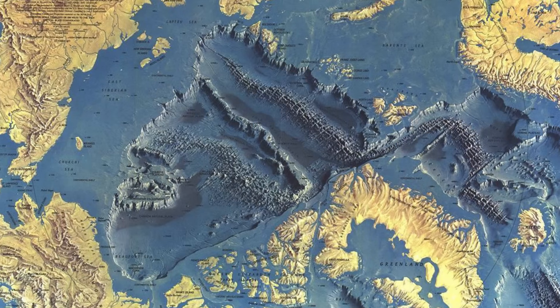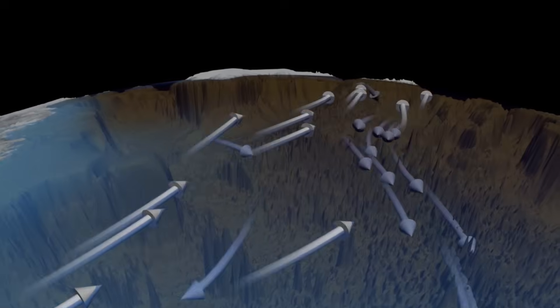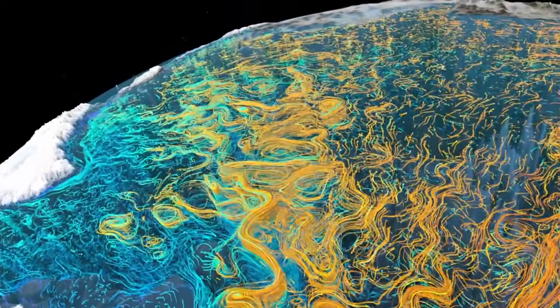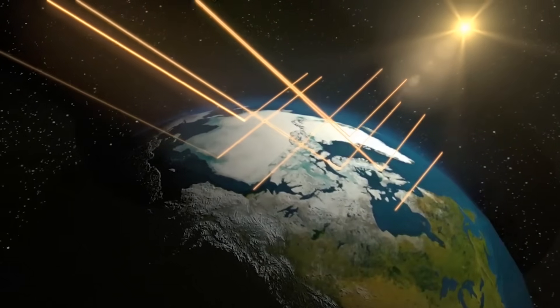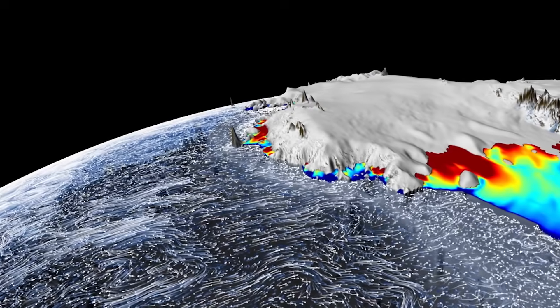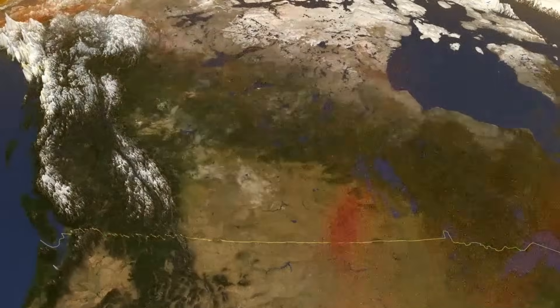In this sense, the Lomonosov Ridge is a climatic keystone, shaping ice formation, water circulation, and heat distribution. As warming accelerates and ice continues to recede, its ability to stabilize the Arctic may weaken, with far-reaching consequences for global climate systems.